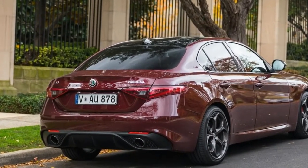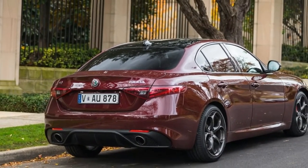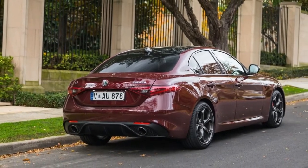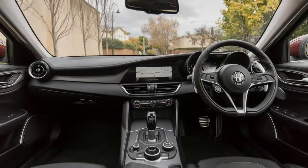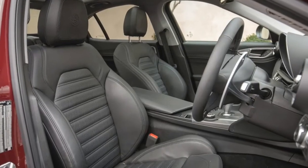Standard kit on the Veloce isn't bad either. Keyless entry, push-button start, automatic LED daytime running lights, automatic bi-xenon headlights with active cornering function, and rain-sensing wipers are all included.